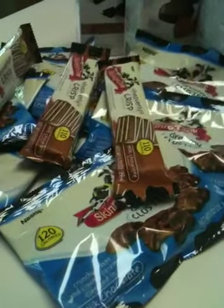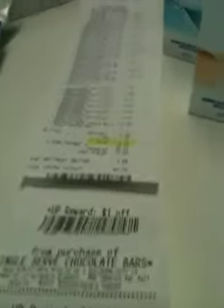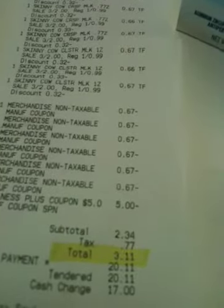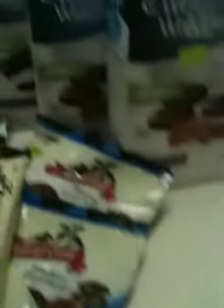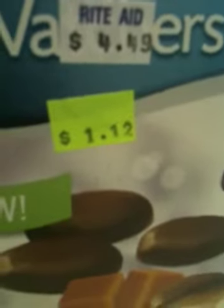For every dollar plus-up reward from the chocolate bars, I had to have a filler. I thought I was only going to be spending $2 out of pocket, so I wanted to get $3 in fillers. The Weight Watchers candies are on clearance for $1.12.